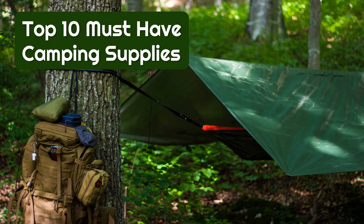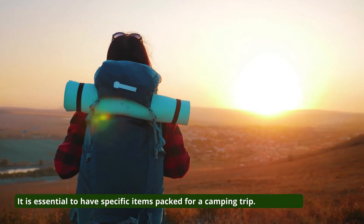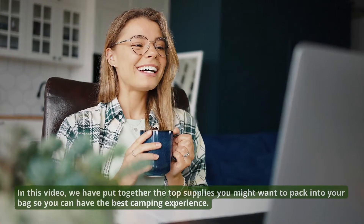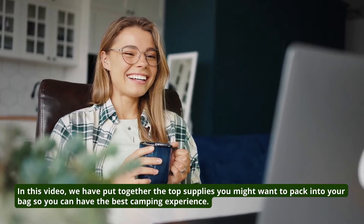Top 10 Must-Have Camping Supplies. It is essential to have specific items packed for a camping trip. In this video, we have put together the top supplies you might want to pack into your bag so you can have the best camping experience.